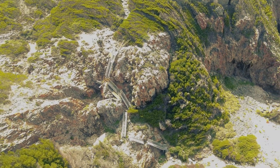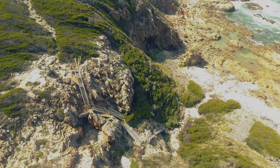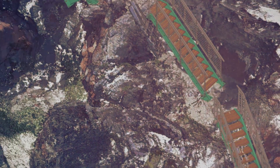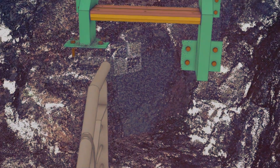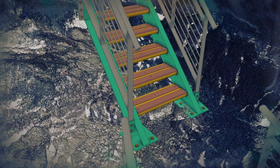Combined with panoramic photographic detail, this allowed the team to identify every surface and feature of the rock faces and digitize the routing for the staircase. No physical measurements were taken.